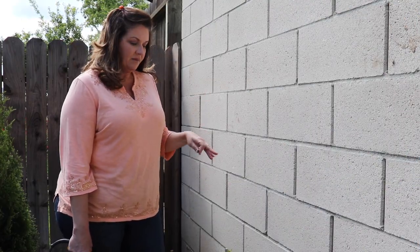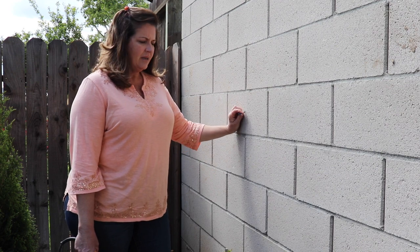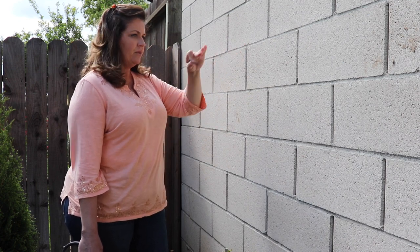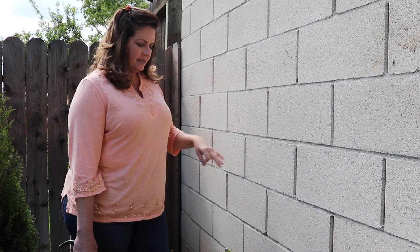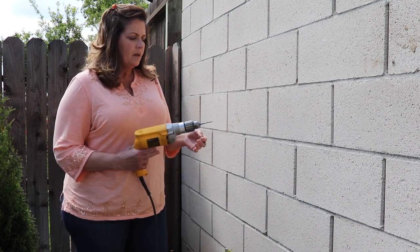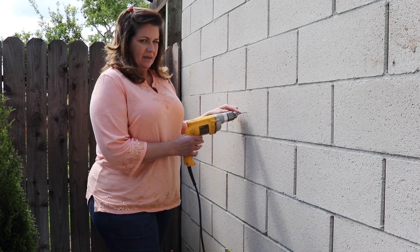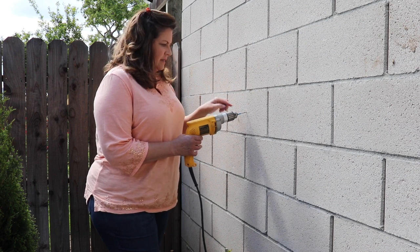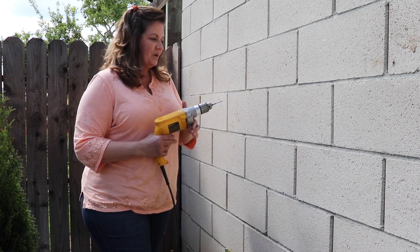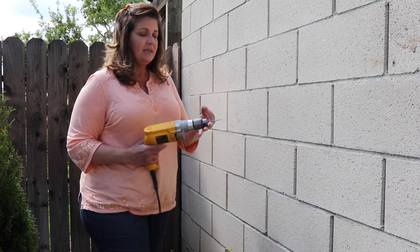I've got all the creeping fig planted and the drip system is run. Next I'm going to put in the concrete anchors — I'm going to install three rows of 16 gauge wire. The concrete anchors I bought came with a masonry drill bit. I put some blue painter's tape on the edge so I know how far to stop when I drill into the cinder block wall. It's electric so I had to run an extension cord, but someday I'll get a battery-operated one.